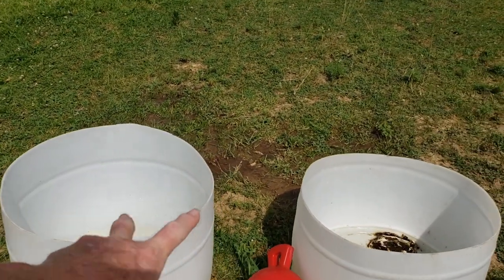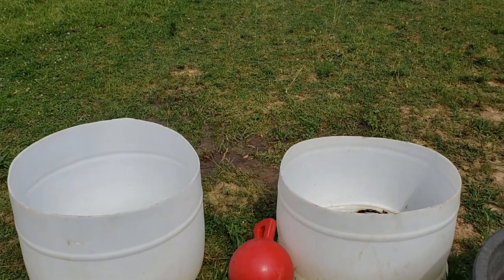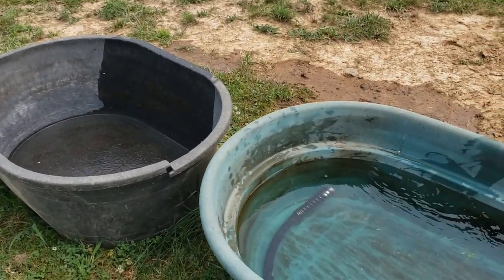Now, these two right here, I have to fill them slightly because that's the only thing weighing them down. Otherwise the wind will take them, or the horses will kick them, or something silly.